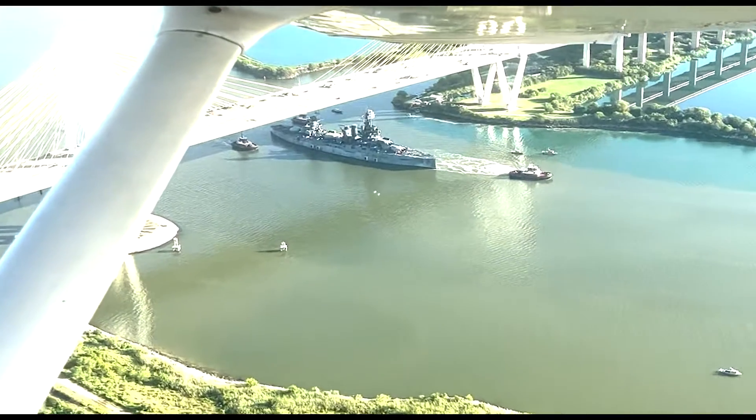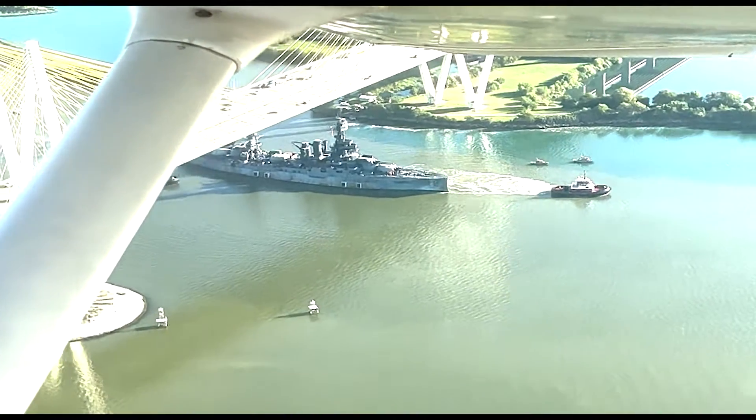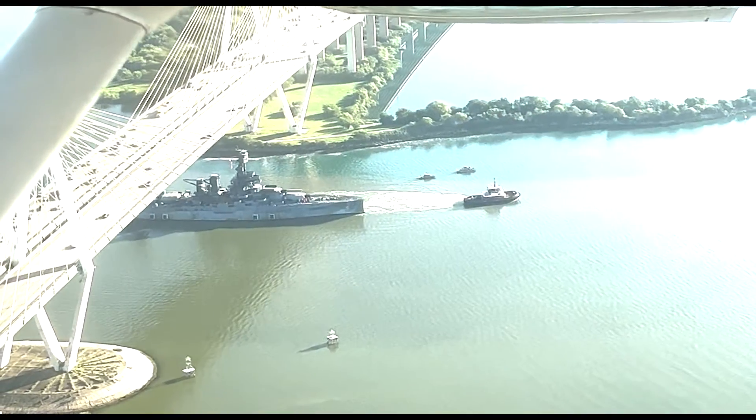After being towed to the shipyard on August 31st, the Battleship Texas was lifted out of the water for the first time in 32 years. This is only the second time it's been lifted out of the water since it was preserved as a museum in 1948.